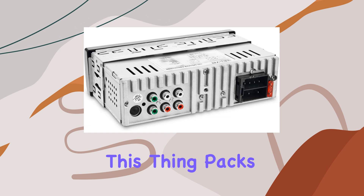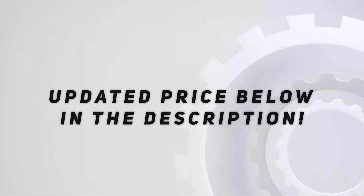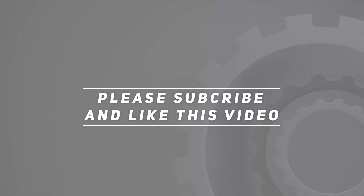In conclusion, the Belva BDMRS 5 single-DIN Bluetooth car stereo is a game changer in the world of car audio. With its impressive array of features, seamless connectivity options, and top-notch sound quality, it's the ultimate upgrade for any car enthusiast. Trust me, once you experience the BDMRS 5, you'll wonder how you ever lived without it. Check out the video description for the updated price, and thank you for watching!